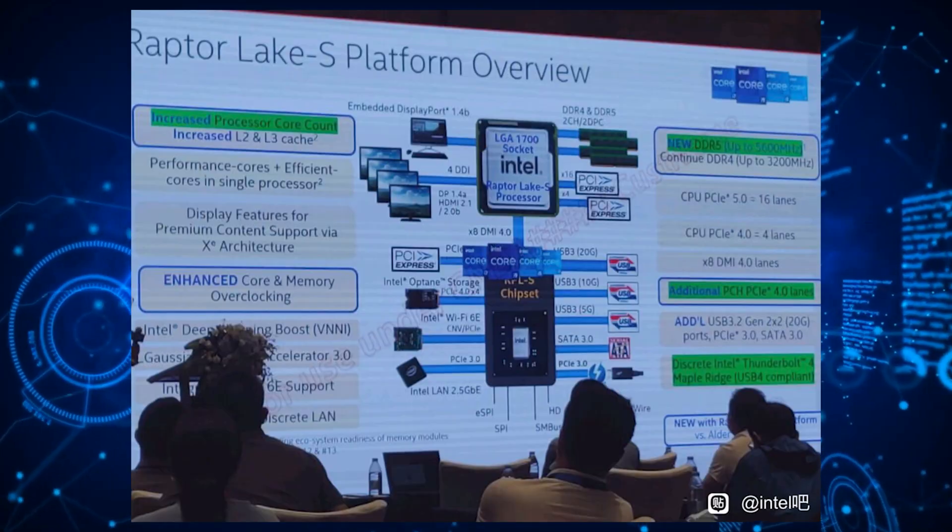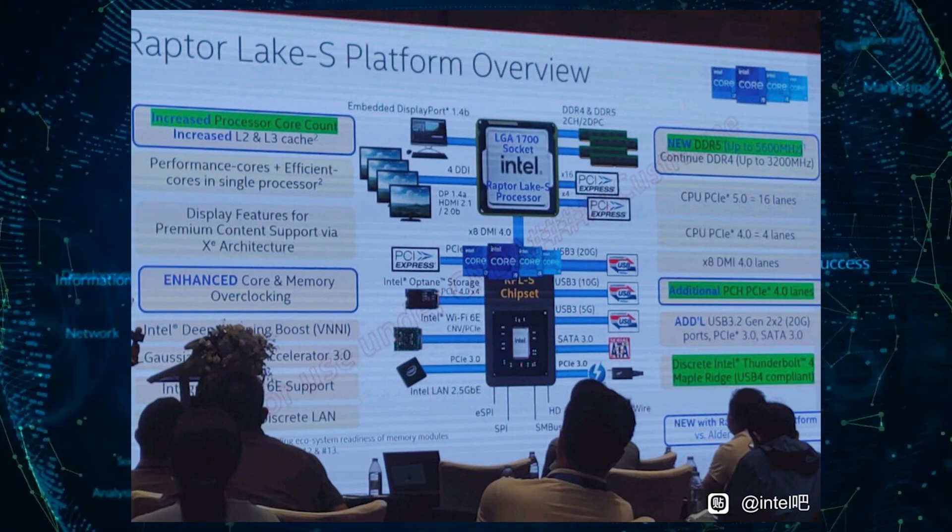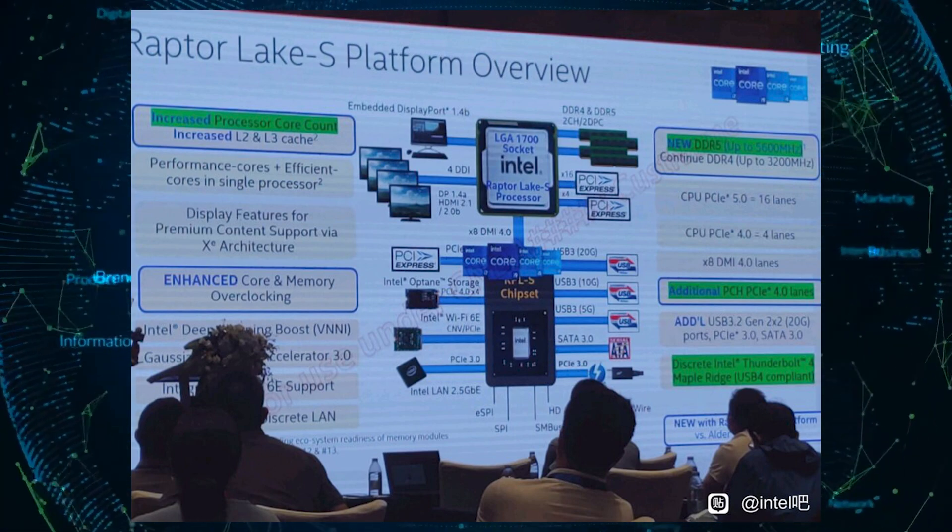All CPUs will feature the latest Raptor Cove P-cores and Gracemont E-cores, offering increased cache, clocks, and IO capabilities. The 13th generation Intel desktop CPUs will be accompanied by the Z790 motherboards that will offer better VRMs for overclocking and support for higher-end DDR5 memory DIMMs, since the new chips can support native JEDEC speeds, which can support up to DDR5-5600.